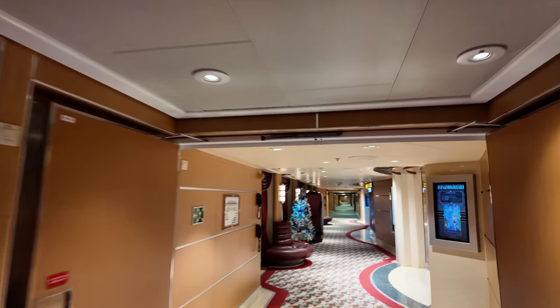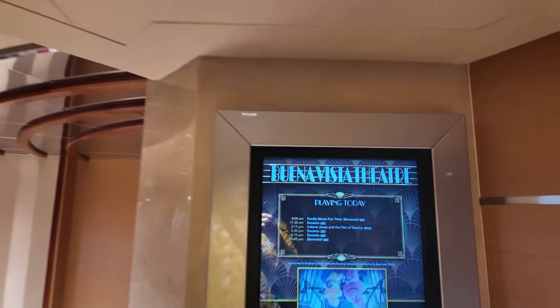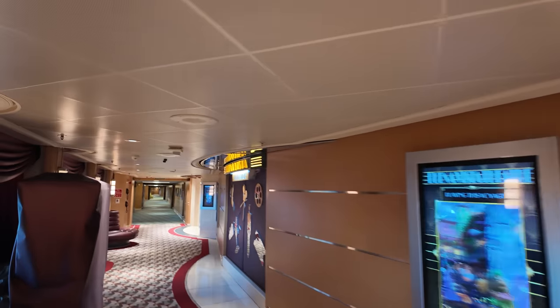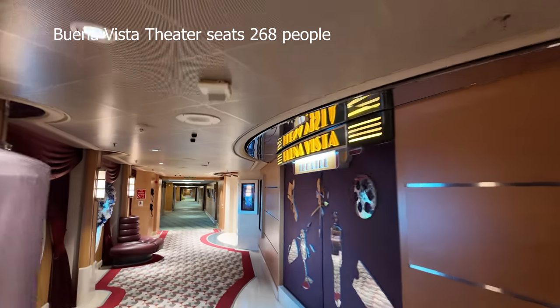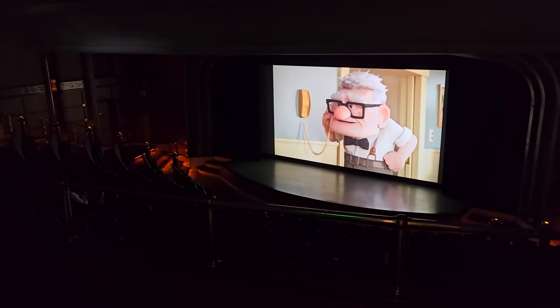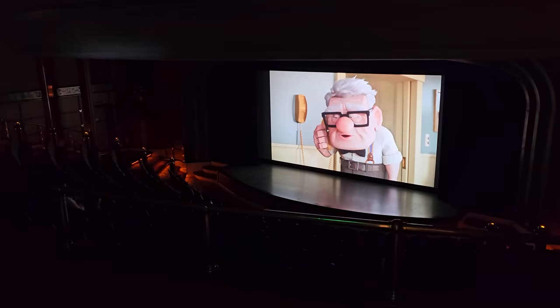As we go over this way, this is the Buena Vista Theater — they play movies in here. Today they've got Elemental, Encanto, Indiana Jones, and then Elemental again. I think it seats about a thousand folks, so it's quite a nice movie theater. This is what it looks like from when I was in it on opening day of the cruise, since it's not open quite yet this morning.